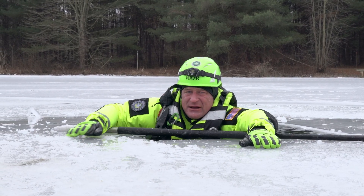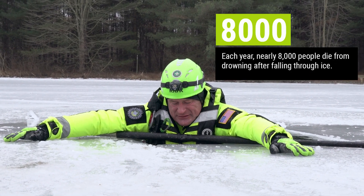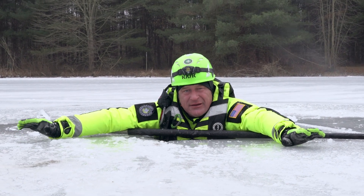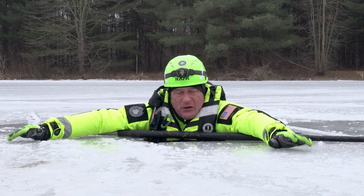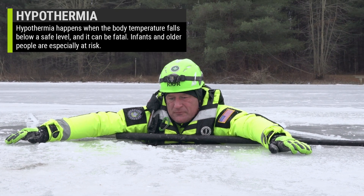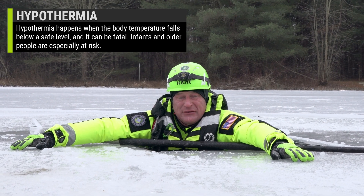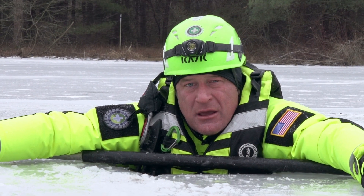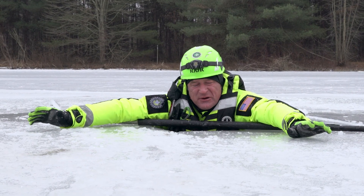Slow your breathing down, get your wits about you. Any area on your body that is directly exposed to that water, or anywhere where you have thin layers of clothing — your initial reaction is going to be, I'd call it pain. All your pain receptors are going to kick in, and it's just that skin exposure. It's your nerves telling you you're touching something way too cold, just like they would if you were touching something way too hot. Just breathe through that and relax.